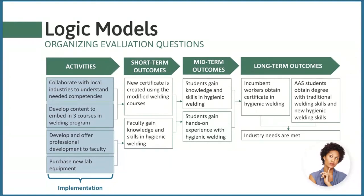With the certificate being offered and faculty trained, we'd expect to see students gaining knowledge and skills in hygienic welding, along with hands-on experience due to new lab equipment. After engaging with the updated courses, we'd expect incumbent workers to obtain certificates in hygienic welding and other students in the associate's degree program to gain new skills — both leading to meeting industry needs around staff skills and future hiring in hygienic welding.